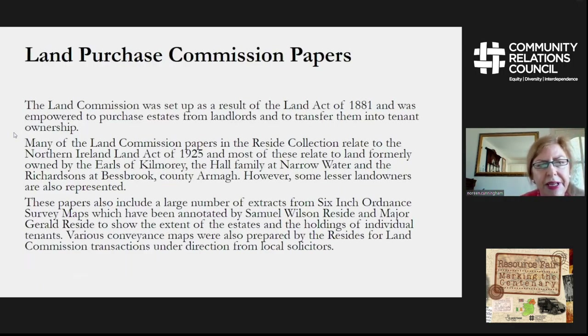We also have a range of Land Purchase Commission papers that will be of use to people researching that period. These date around 1925 and are annotated by Samuel Wilson Reside and Major Gerald Reside, who were surveyors and architects. These are quite interesting documents for studying that period.